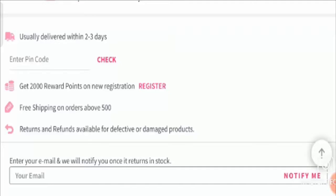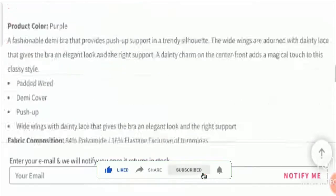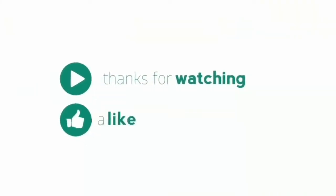If you face any money-related issue regarding this product, you can get your money back by checking the links in the description area. Do comment your thoughts about this video — we read all your comments. Please like this video and subscribe to our channel if you haven't already. Be informed, be safe. Thank you!